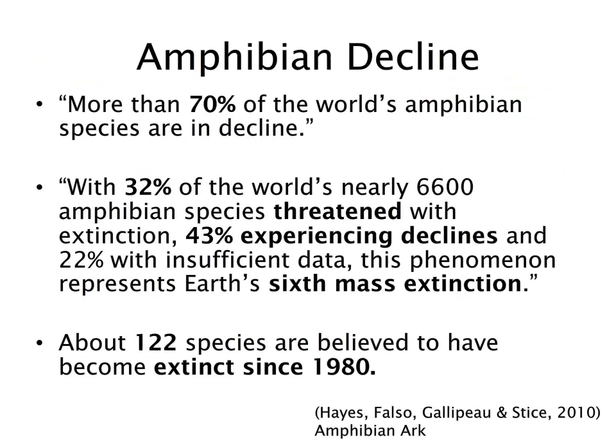Amphibians are declining around the world — a situation that has been called Earth's sixth mass extinction. About 122 species have gone extinct since 1980, with more than 70% of the world's amphibian species currently in decline, a significant number of them threatened or considered endangered.